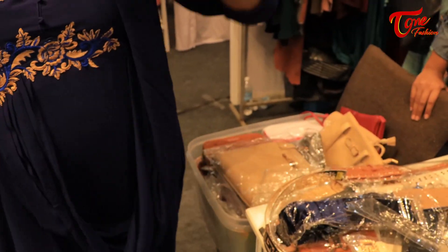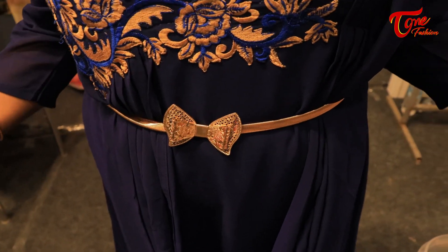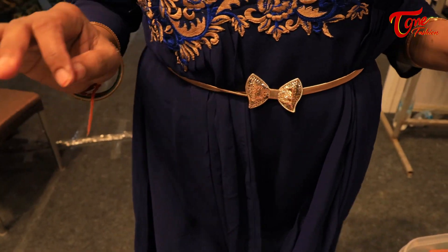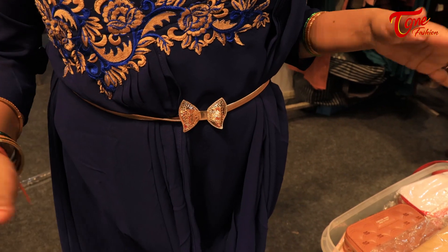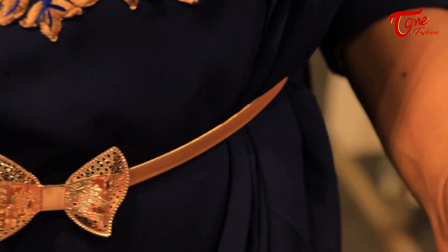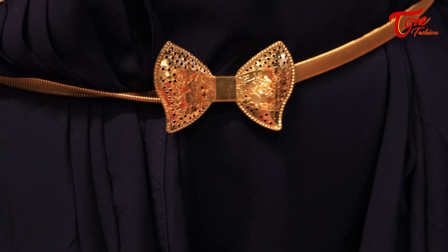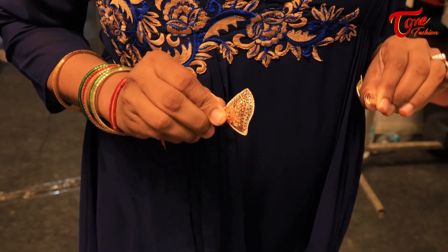Look at the dress I am wearing — you can actually pair this gold belt up with any dress and it looks perfect because of the gold and because it's expandable. You should have this in your wardrobe. If you have a high bust area and a lower bottom part of the body, this belt actually makes you look like a curvy figure. With this kind of adjustment, it is a must-have in your wardrobe.